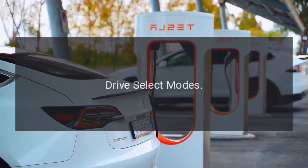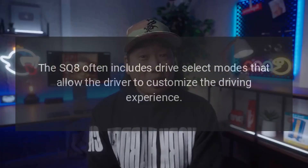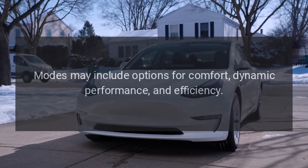Drive Select Modes. The SQ8 often includes drive select modes that allow the driver to customize the driving experience. Modes may include options for comfort, dynamic performance, and efficiency.